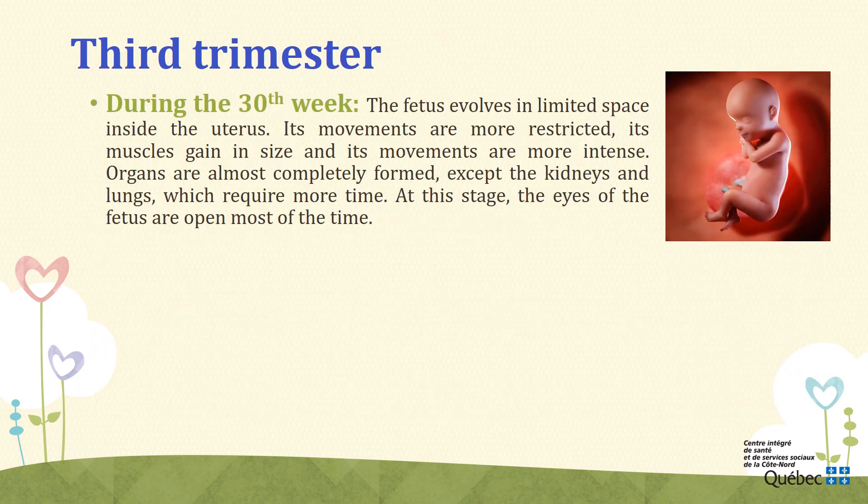Week 30. During the 30th week, the fetus evolves in limited space inside the uterus and its movements are more restricted. Its muscles gain in size and its movements are more intense. It needs good amounts of proteins, vitamins, and minerals — especially calcium and iron — which will come from your diet. Organs are almost completely formed, except the kidneys and lungs, which require more time. At this stage, the eyes of the fetus are open most of the time. It can see from 20 to 30 cm forward, but its vision remains limited. It can also perceive noises and voices.